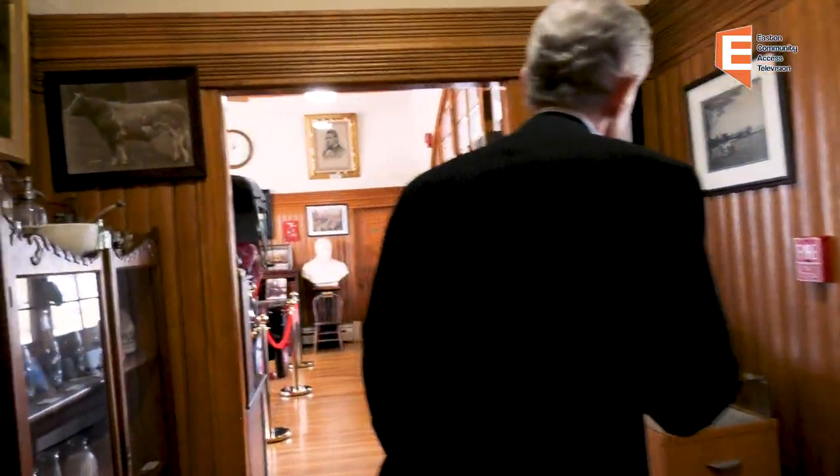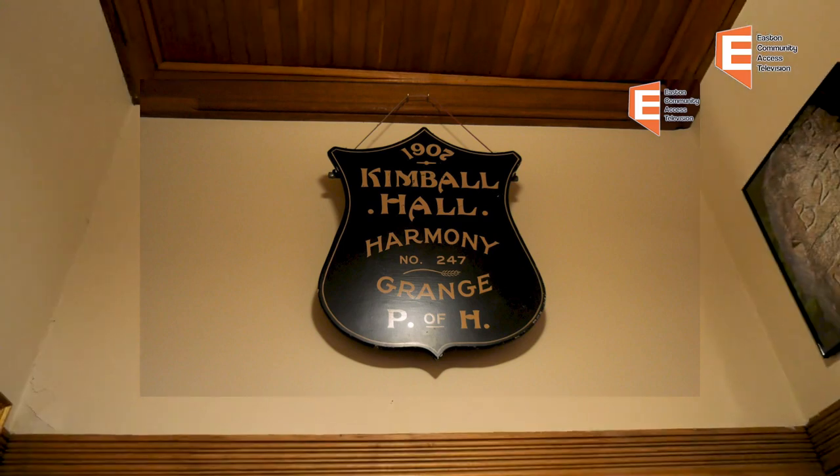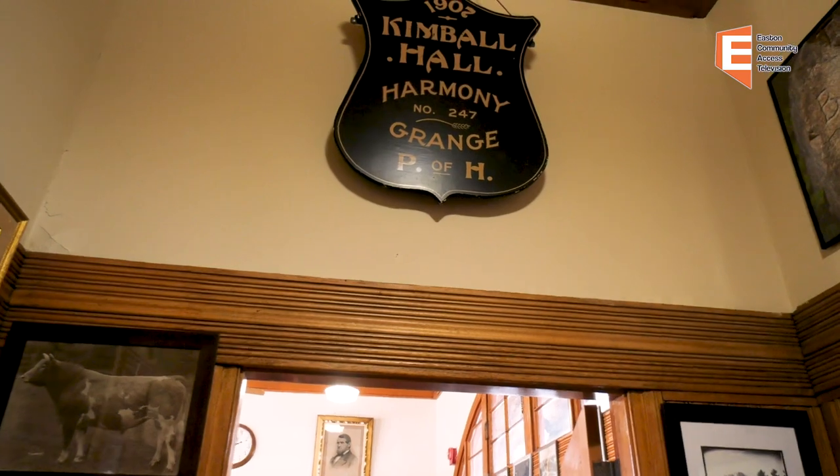Over to my left, you see an original sign from the Grange — Kimball Hall, Harmony Grange, 1907. The Grange building is located down on Route 138, right next to the Ski-Doo and Spillane's Union Villa. The Harmony Grange was one of two Granges. As you can imagine how popular the Granges were, this town during those years in the 19th century was agricultural. They were a great social and agricultural organization, and a great community center.